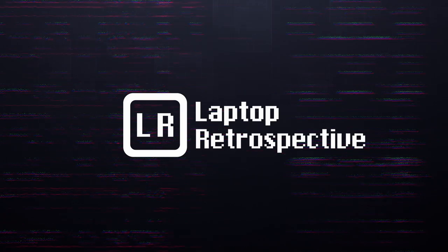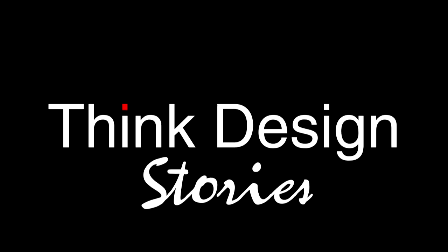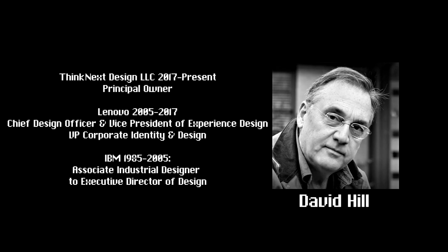Hello and welcome to another episode of Laptop Retrospective. This is Think Design Stories. In this series we will be going behind the scenes on one of the most iconic laptop brands ever conceived, and it is still going strong. Today I am joined by David Hill, who started with IBM in 1985 and was with them until May 2005 when the IBM ThinkPad division was purchased by Lenovo. Since then David has held several positions between those two companies, including Executive Director of Design, Vice President of Corporate Identity and Design, and Chief Design Officer and Vice President of Experience Design. When it comes to ThinkPads, there are few people that know more than he does.